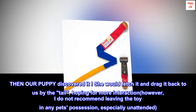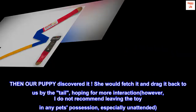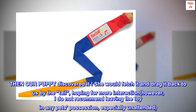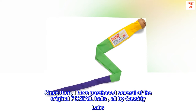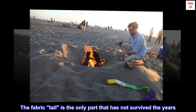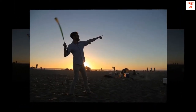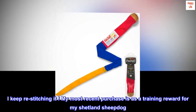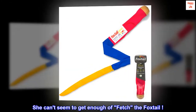Then our puppy discovered it. She would fetch it and drag it back to us by the tail, hoping for more interaction. However, I do not recommend leaving the toy in any pet's possession, especially unattended. Since then, I have purchased several of the original Foxtail Balls, all by Cassidy Labs. The fabric tail is the only part that has not survived the years — I keep re-stitching it. My most recent purchase is as a training reward for my Shetland Sheepdog. She can't seem to get enough of fetch the Foxtail.